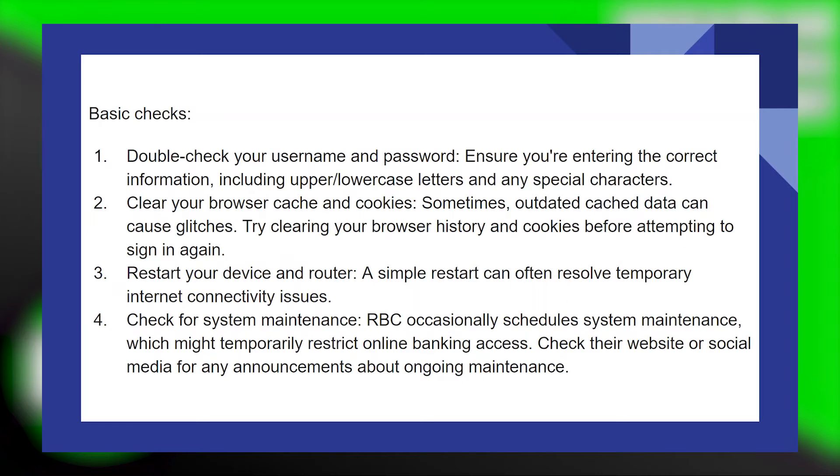Fixing sign-in RBC online banking not working is very easy to do. Today I'm going to show you how to do it. First, double check your username and password. Ensure you're entering the correct information, including upper or lowercase letters and any special characters.